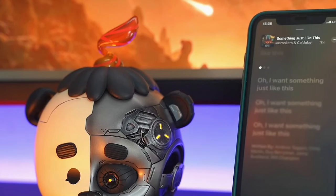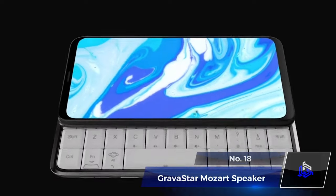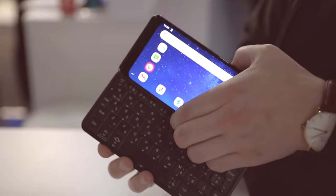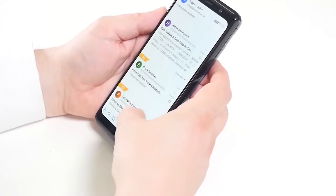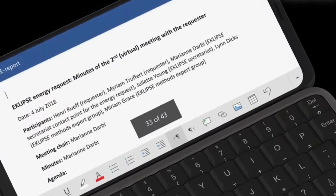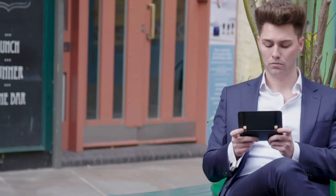Number 18: AstroSlide 5G Transformer. Unleash the power of multitasking with the AstroSlide 5G Transformer from Planet Computers. This innovative smartphone boasts a 6.3-inch AMOLED touchscreen and a slide-out keyboard, transforming into a pocket-sized computer for seamless productivity. With the added convenience of 5G connectivity, it's perfect for smooth scrolling through feeds and efficient split-screen work. Stay connected and productive from the palm of your hand.